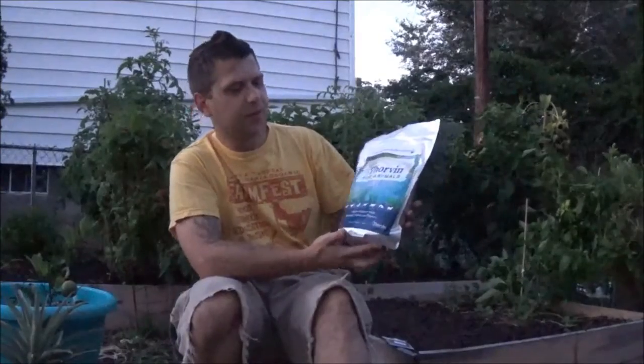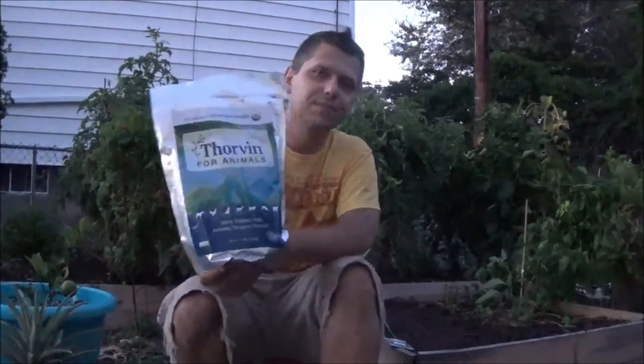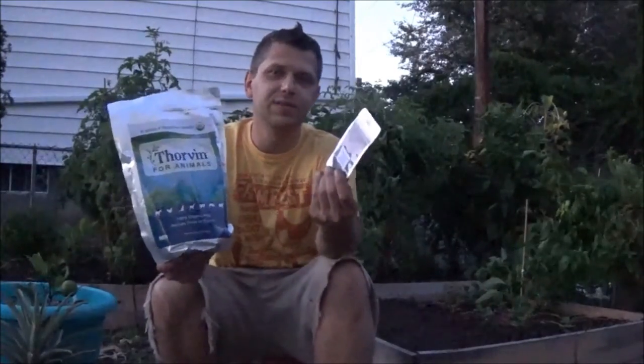I got some seaweed here to give away for you all. It's Thorbin for Animals, 100% Organic Kelp. You can see the bag here — it's a three pound bag. If you watched the Farm Fest first video, I actually talked to the guy from Thorbin. He also gave me this Soluble Kelp to use as a sample, but since he was so cool, I'm going to give this away too. So you're going to get to try the Kelp and the Soluble Kelp, which can be used as a foliar spray.